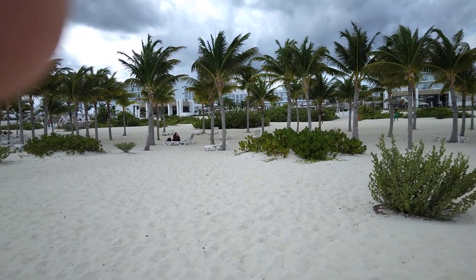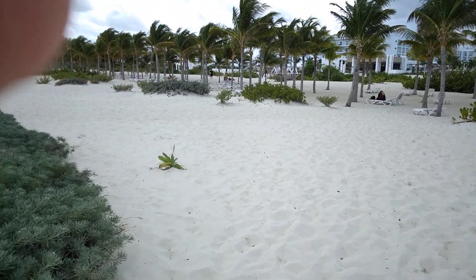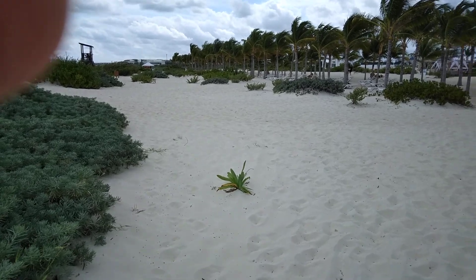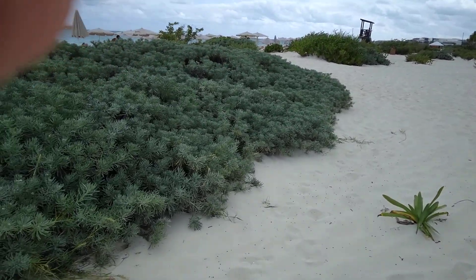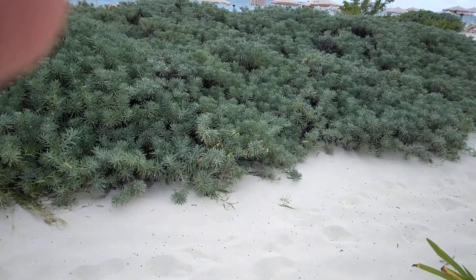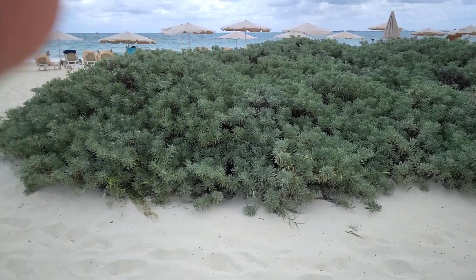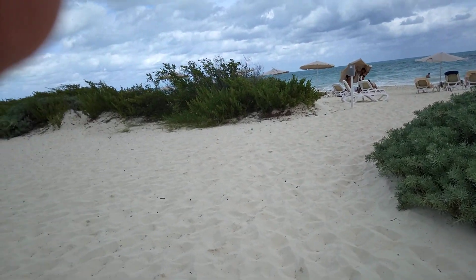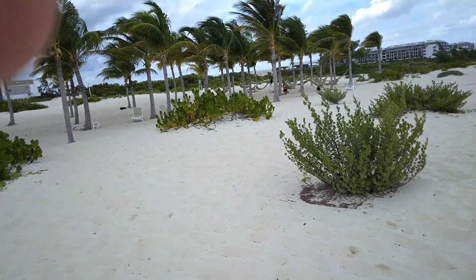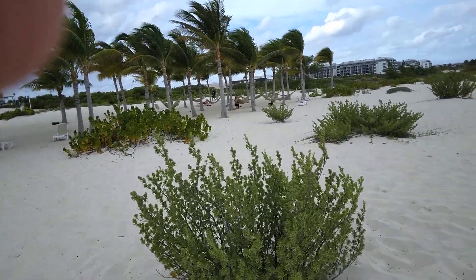If you want to be here in a quiet area amongst the natural vegetation as it probably was for hundreds of years — this is some of the vegetation they've just left alone, they have not dug it up, it's beautiful. So you'll have all this in between the beach and the resort. If you want to enjoy it, you can see people in the background on hammocks under the palm trees enjoying this peaceful area.